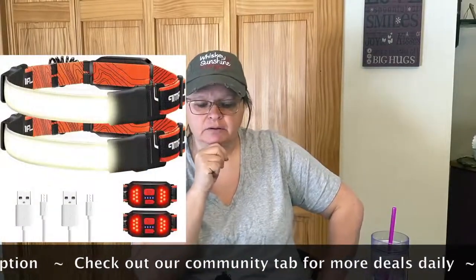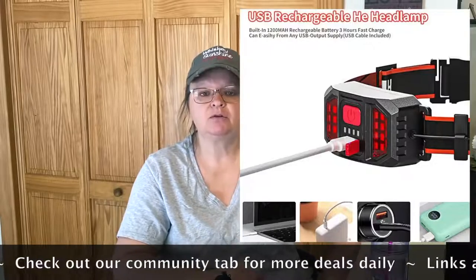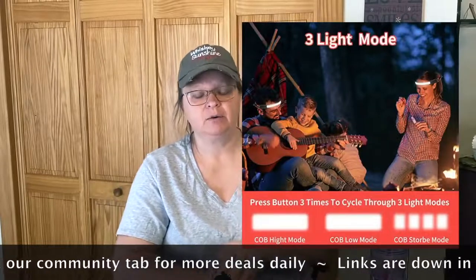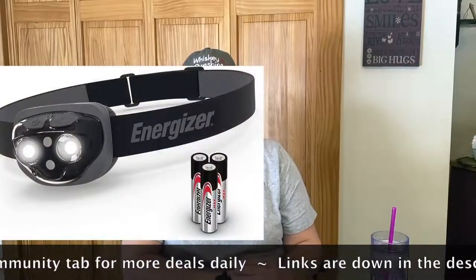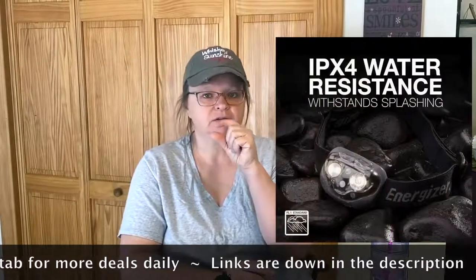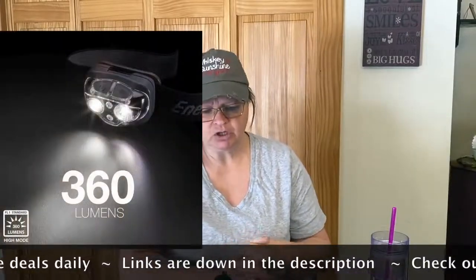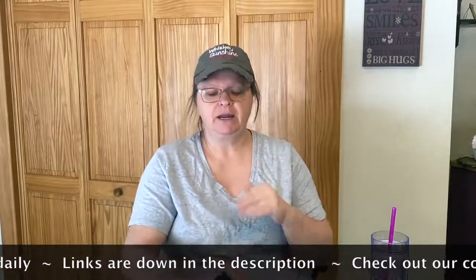Next is a two-pack rechargeable headlamp — it's a thousand lumens, 32% off, plus a 10% off coupon. When you click on it there's a little box underneath the price — click that and at checkout it'll insert the code automatically and take another 10% off. After that is an Energizer LED headlamp — just one in a pack, 50% off with a coupon you clip on the page. Batteries are included with that one.